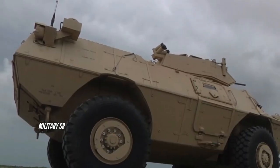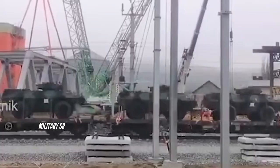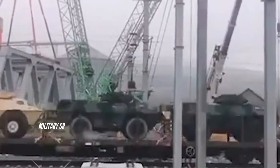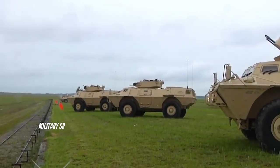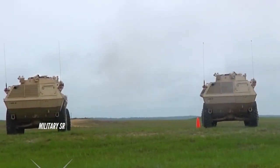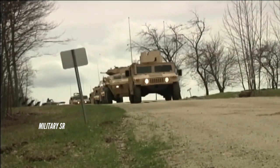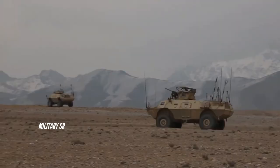The ASV M1117 Guardian provides greater ballistic protection than any other wheeled vehicle of its size in the world. The external modular expandable armor system of ceramic composite material provides ballistic protection for the crew, ammunition, fuel tanks, and storage areas against 12.7 millimeter armor-piercing ammunition. The ASV provides overhead protection against 60 millimeters at 10 feet (3 meters).